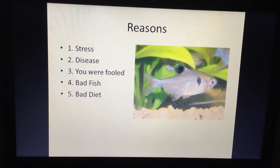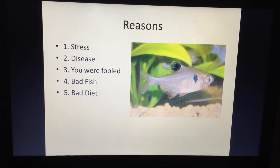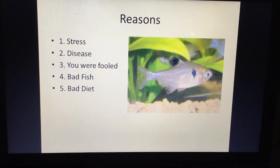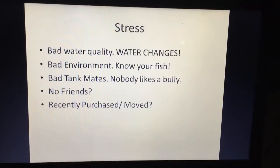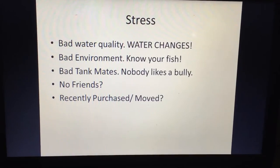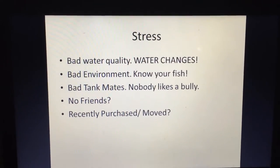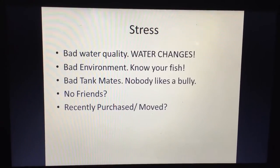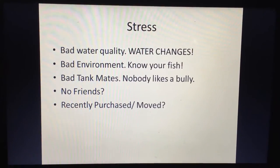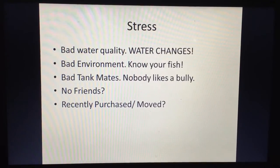The five reasons are: stress, disease, you were fooled at the fish store, bad fish genetics, or a bad diet. In the picture you see a serpa tetra that looks bland and washed out. Reason number one is stress — this is the main reason fish lose color. Causes include bad water quality: not doing water changes, not cleaning your substrate or filter leads to high ammonia, nitrate, and nitrite, which stresses fish and fades their colors.